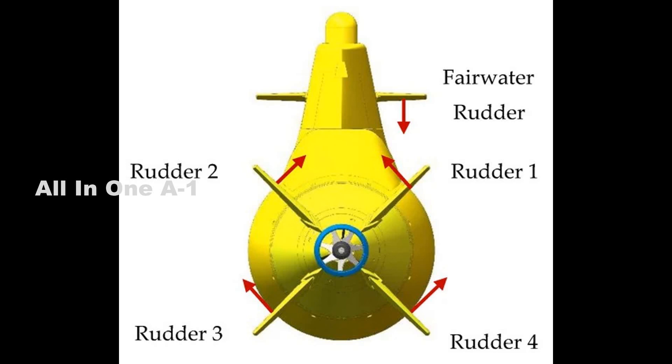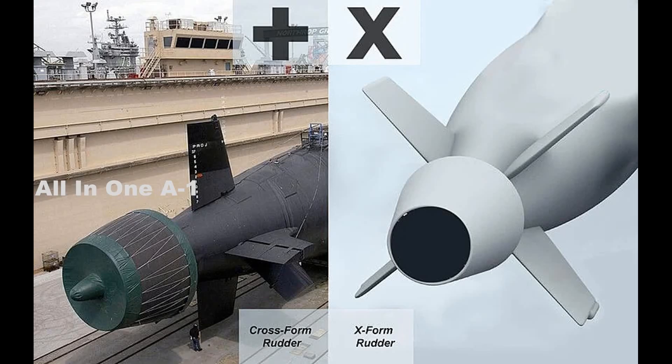One of the interesting design changes made to the Columbia-class is the switch to an X-shaped configuration of rudder/planes, from the existing cross-shaped design now seen on Ohio-class SSBNs and Virginia-class SSN boats. Why did the U.S. Navy decide to move to an X-shaped stern control plane design?